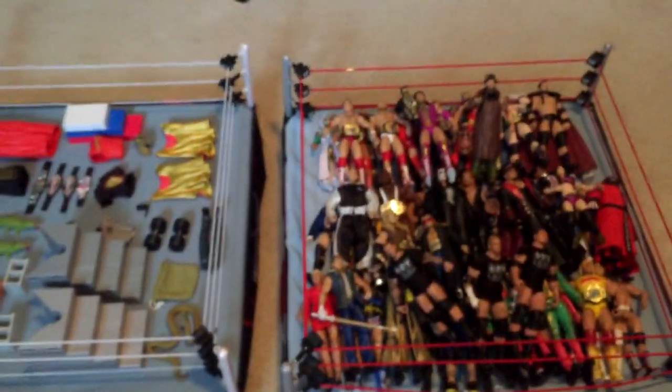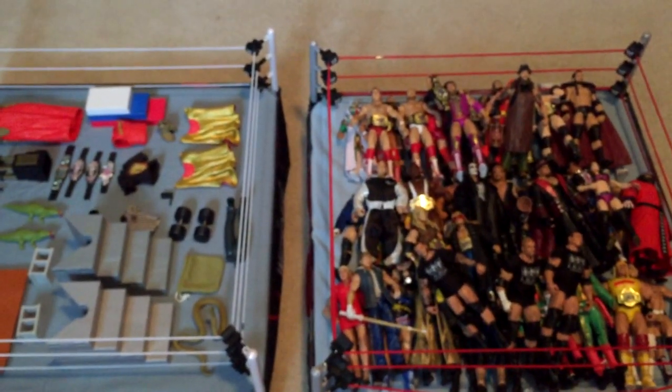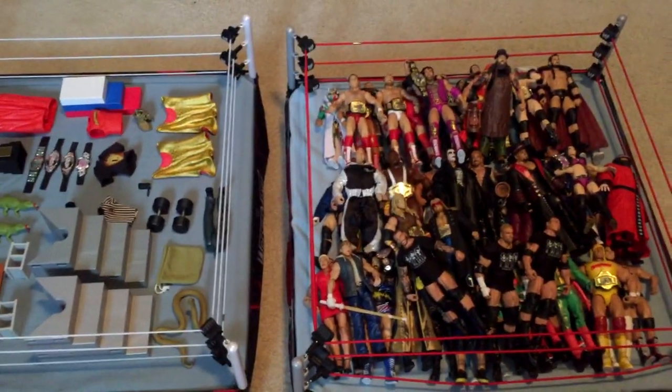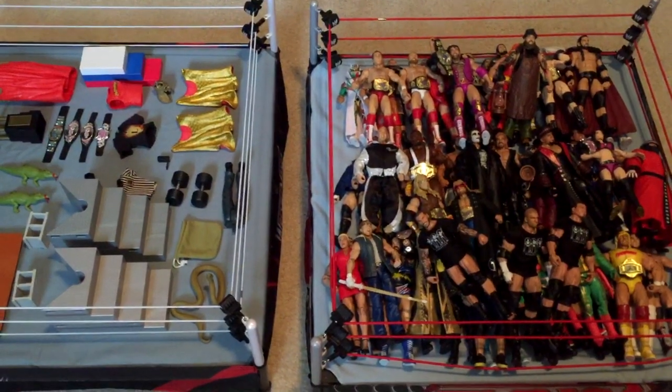This is actually my WrestleMania 31 arena. That's my collection — be sure to like, comment, and subscribe. A trade video will be up soon — I'm probably not gonna trade on this video but I'm getting more figures in, so I'll put up a trade video soon. Be sure to check that out and I'll see you guys next time.